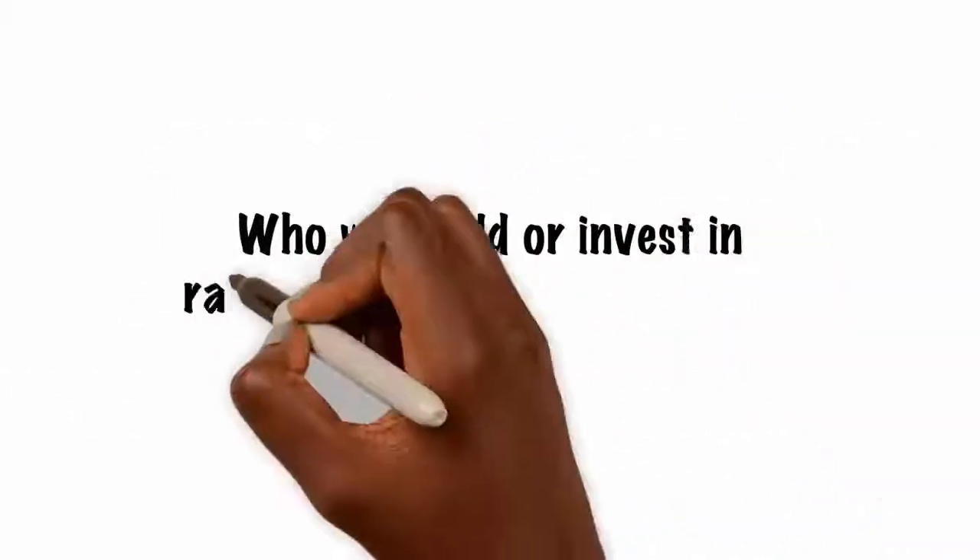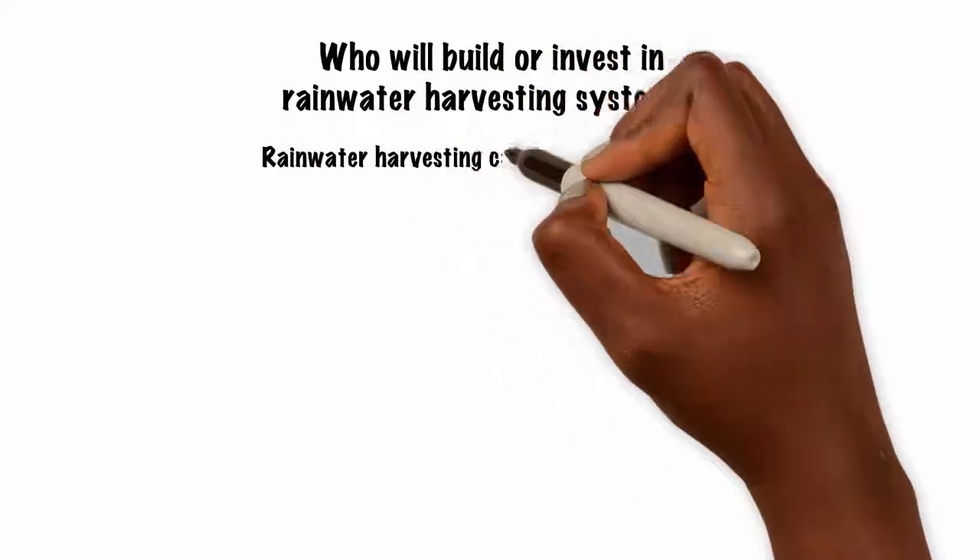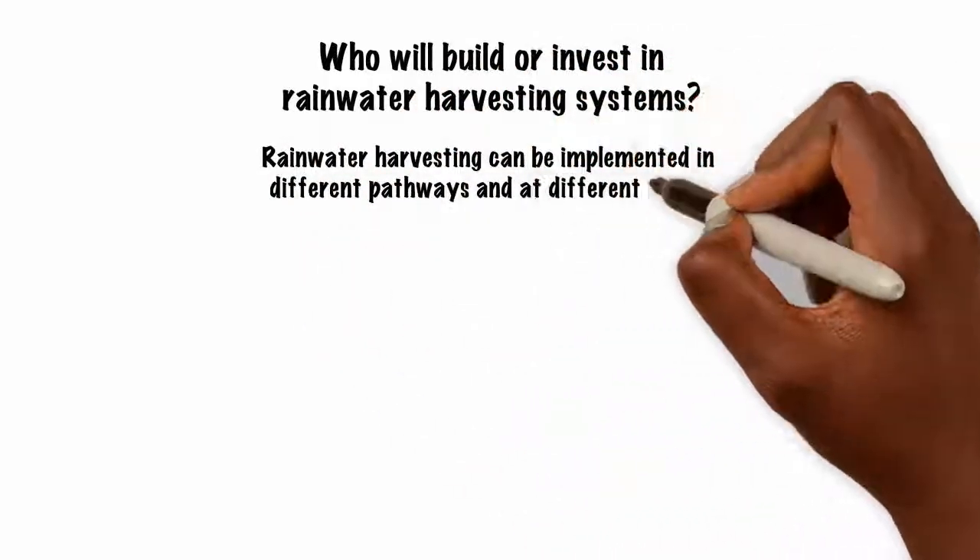Rainwater harvesting can be implemented in different pathways and at different scales.